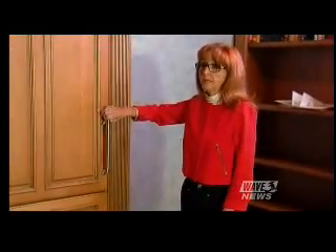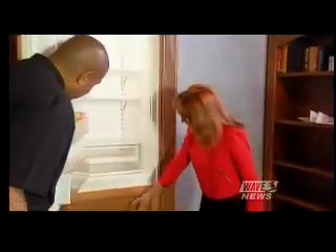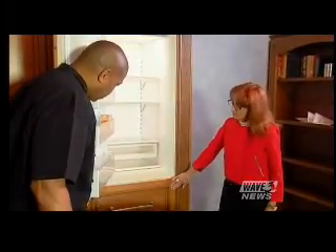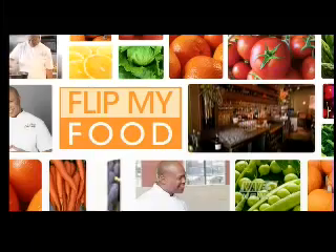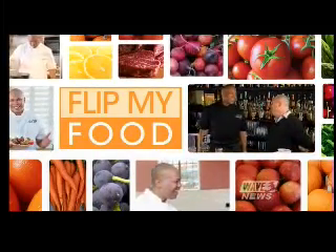Can you get refrigerators built in for these as well? Sure — most of the time, customers request appliance panels for the refrigerator. That's a Sub-Zero; it has the panels on the front with the drawers in and below, so we incorporate the panels on the front of it so it disappears into the cabinetry.